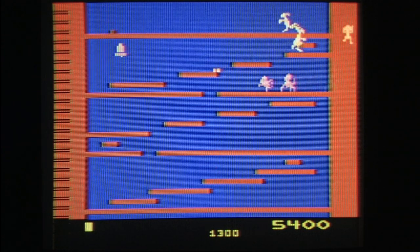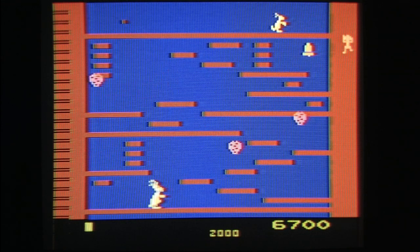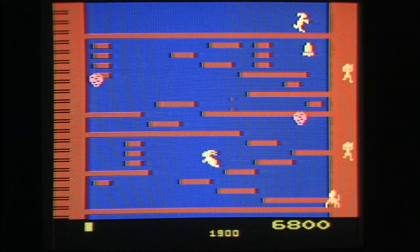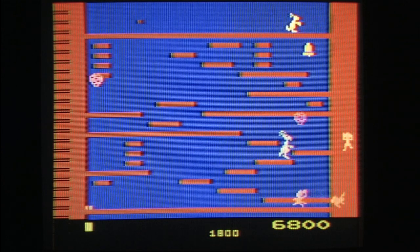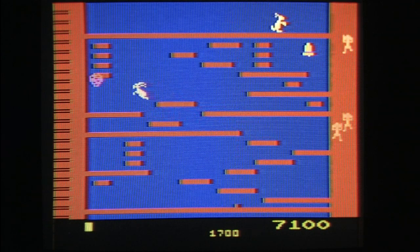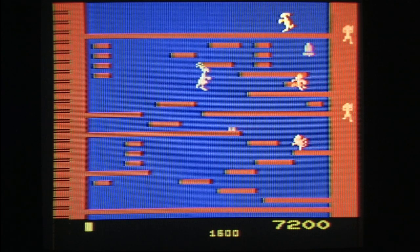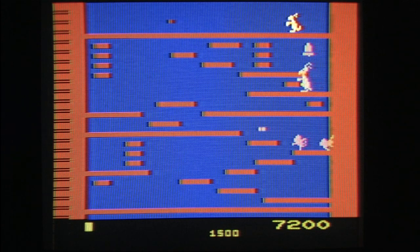Kangaroo lives forever! I previously reviewed Kangaroo for the Atari 5200 — it's actually one of the better Atari 5200 games available. This is obviously a more condensed version, but still a competent Atari 2600 game. In fact, it's pretty good.